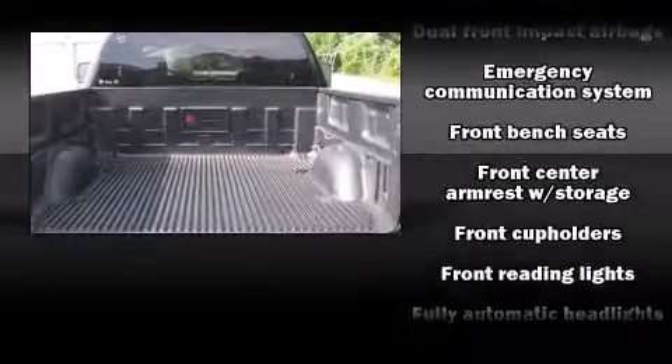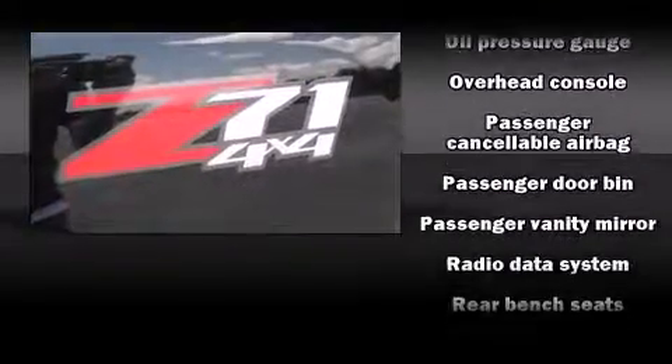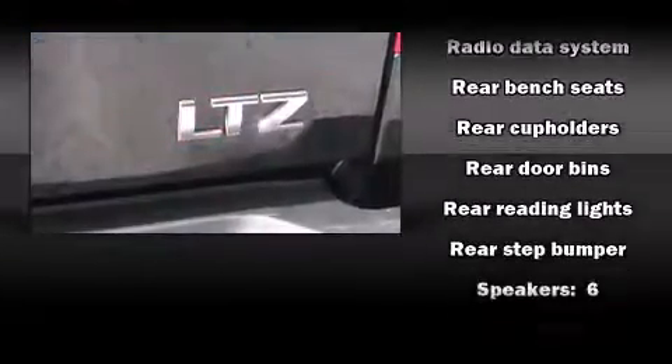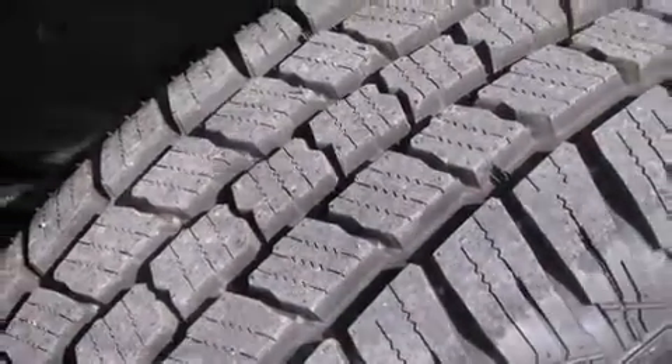Passenger security is always assured thanks to various safety features such as dual front impact airbags, ignition disabling, OnStar, and four-wheel disc brakes with ABS. It also arrives with a Carfax history report indicating just one previous owner.